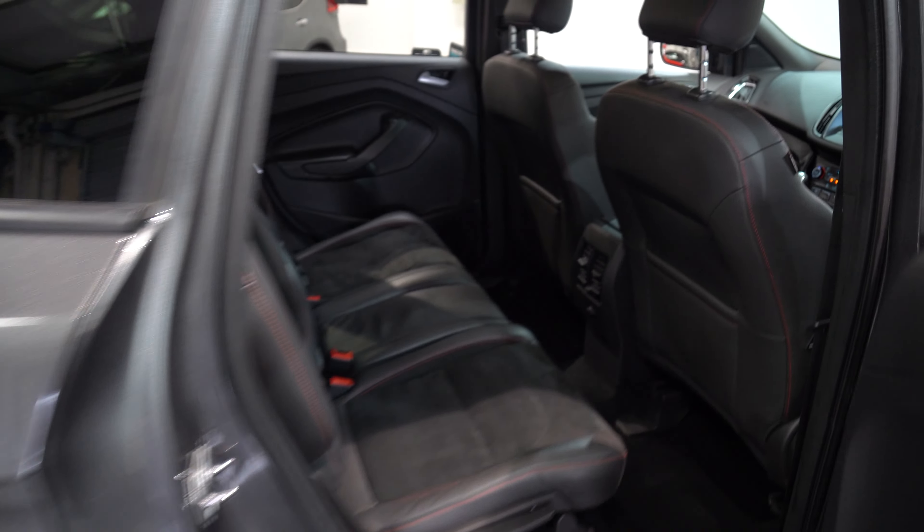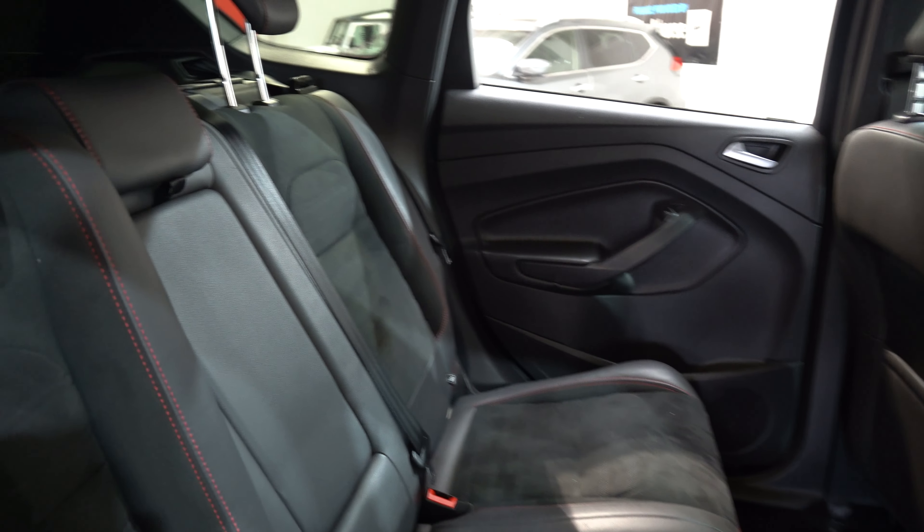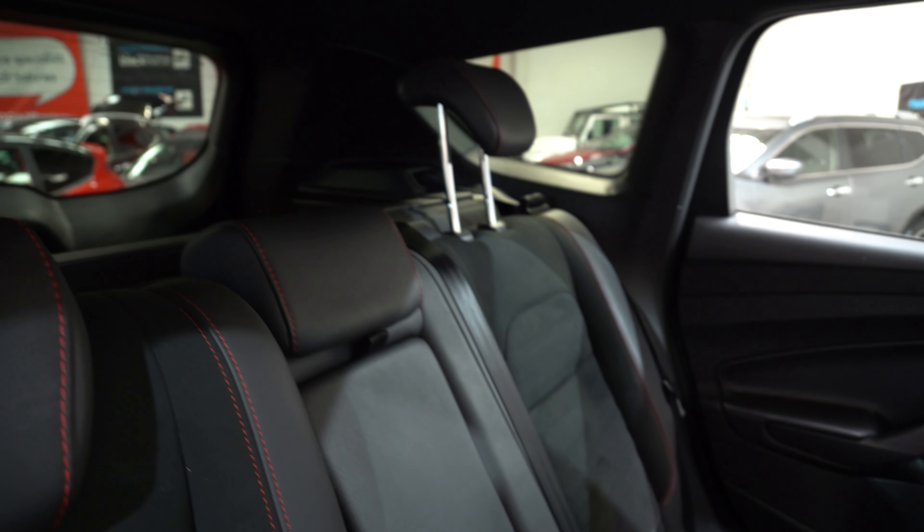Coming around now to the back seats. Quite a large interior with loads of leg room as you can see, and leather seating.